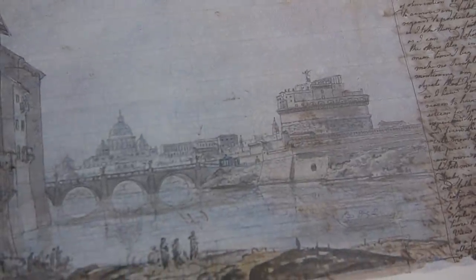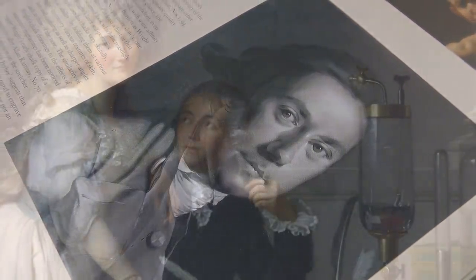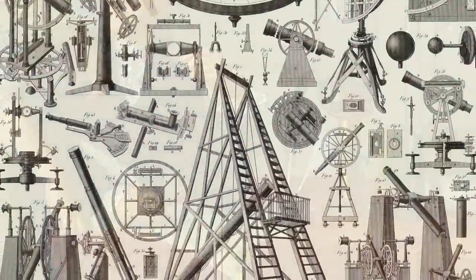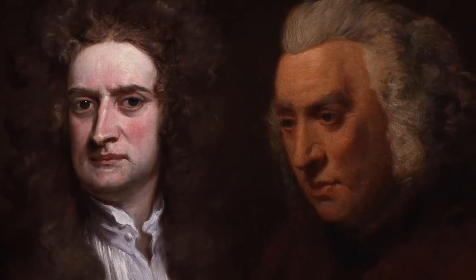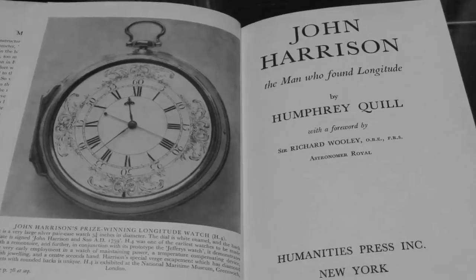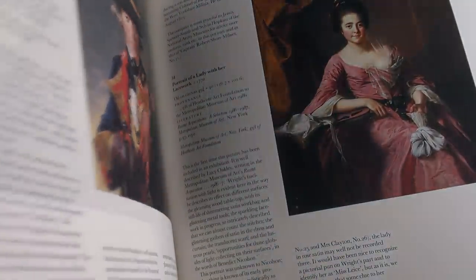Upon his return to England, it was considered a world-changing period known as the British Enlightenment. Great Britain was unquestionably one of the nations leading the world in scientific, cultural, economic, and philosophical developments — and ultimately industrialization. From Isaac Newton and Samuel Johnson to countless others, it was all happening. This era was also the golden era of English watchmaking, before the inevitable Swiss takeover of the craft. Derby returned at just the right time to capture and immortalize it all forever in paint.